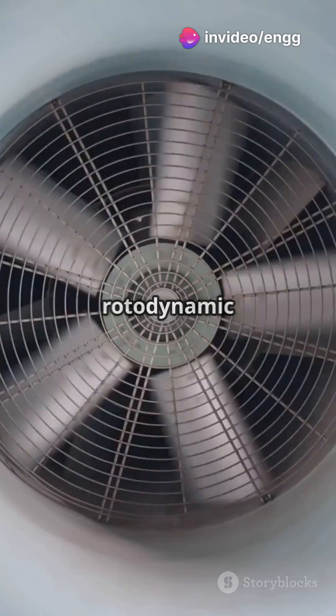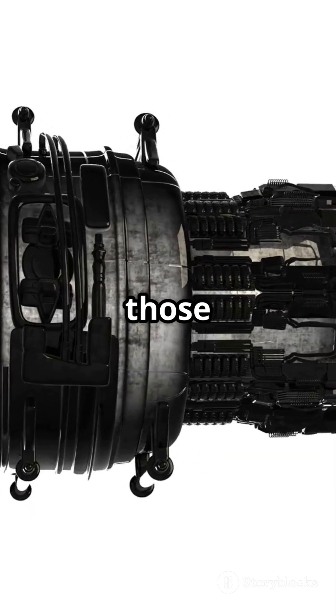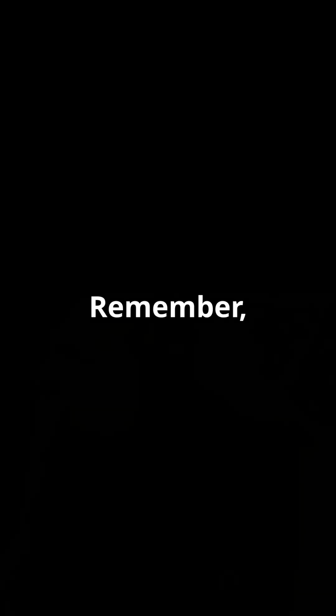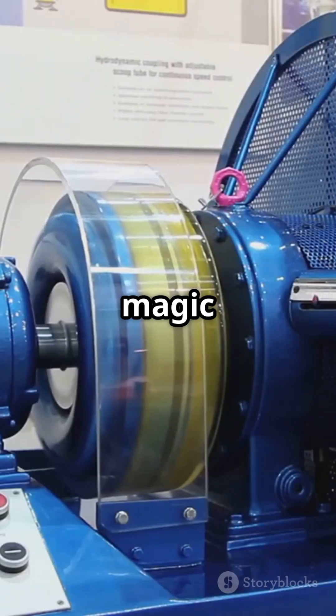So, the magic of rotodynamic machines? It's all about the fluid interacting with those rotating blades, transferring energy efficiently. That's the secret behind pumps, fans, and turbines. Remember, next time you see water flowing or a fan spinning, it's rotodynamic magic at work.